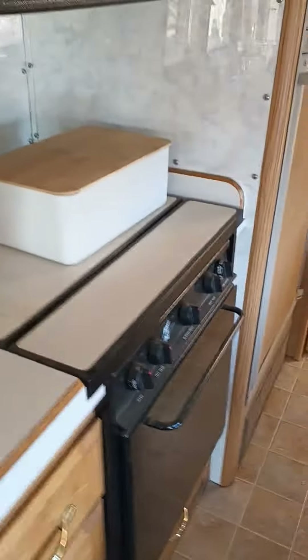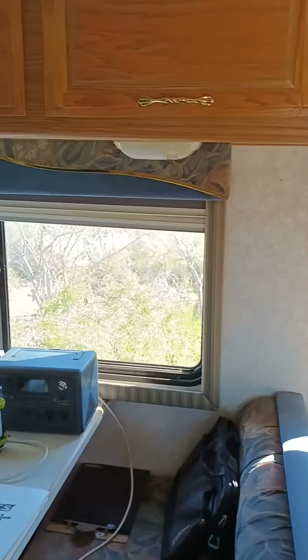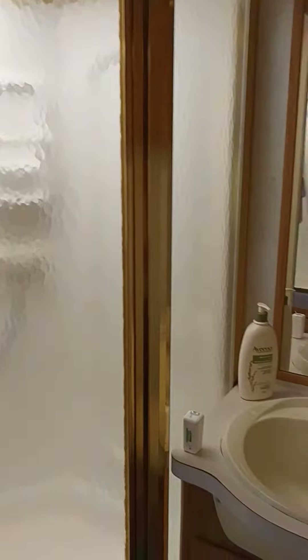There's my bread box, my sourdough bread, the dining area. Going along here, here's the fridge that doesn't work.